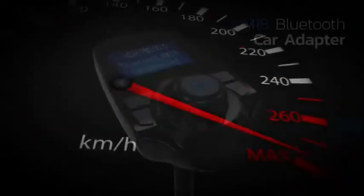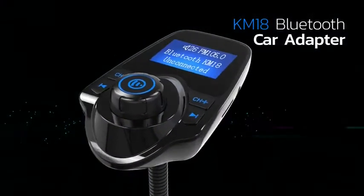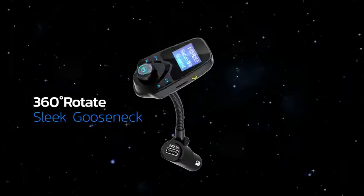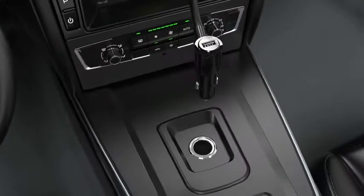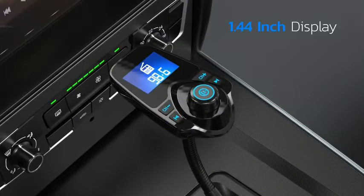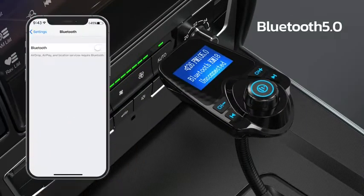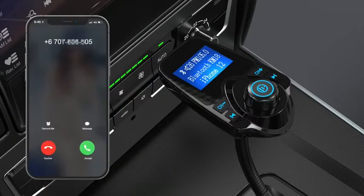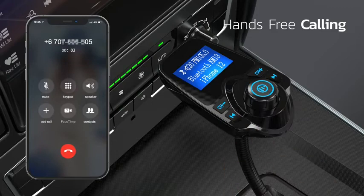The answer or reject call buttons let you seamlessly switch between incoming calls and music. This Bluetooth car adapter even supports Siri and Google Assistant to make phone calls, send texts, or get driving directions. Enjoy complete voice control and safer driving with this Bluetooth transmitter. The Nulixi Bluetooth FM Transmitter is compatible with most devices on the market, such as iPad, iPhone, and Android smartphones. You can play your favorite songs on your car stereo via Bluetooth.